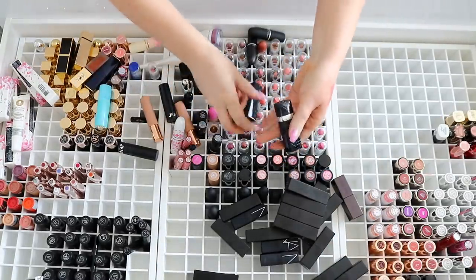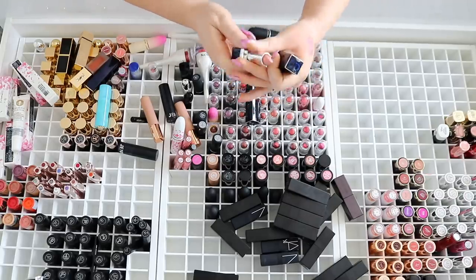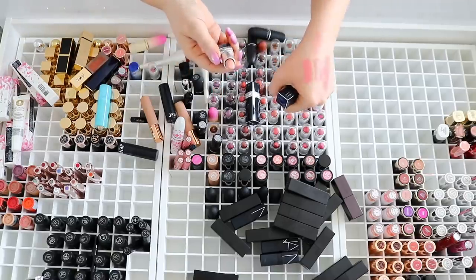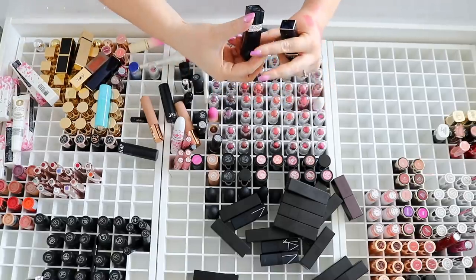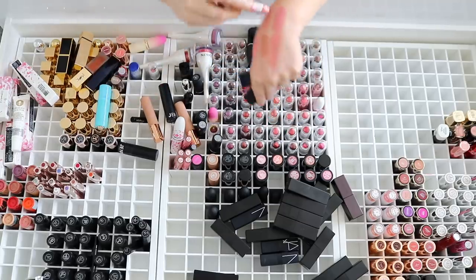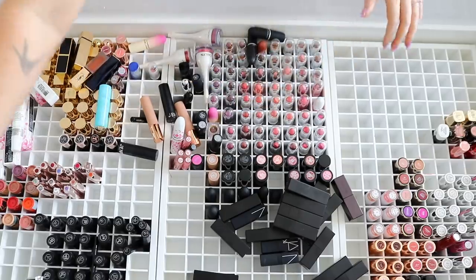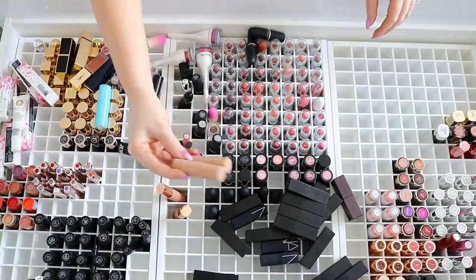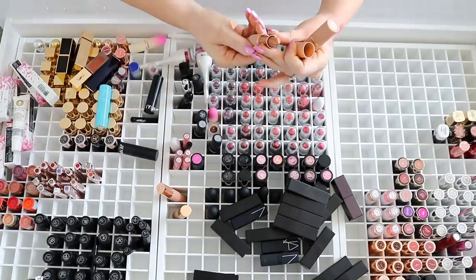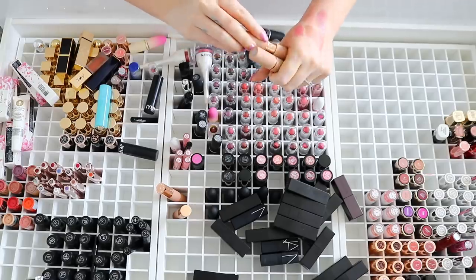I have a couple of Dior lipsticks just here. This one is in the shade Dior Nude 123 — it's just a really pale pinky nude. The other one is Dior Nude 263, which is a more mauve pinky color. I might give those to friends. We've got more Dose of Colors but these are the Desi and Katie collection — I haven't even used these yet, I'm definitely going to keep them.